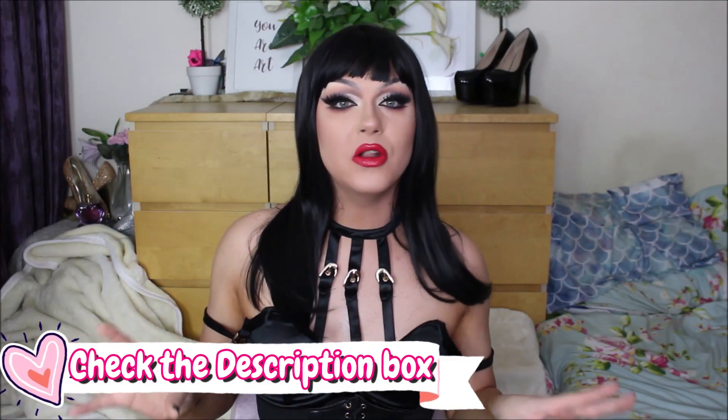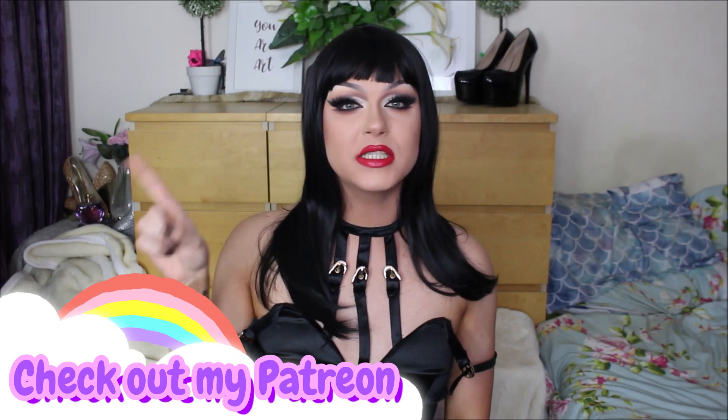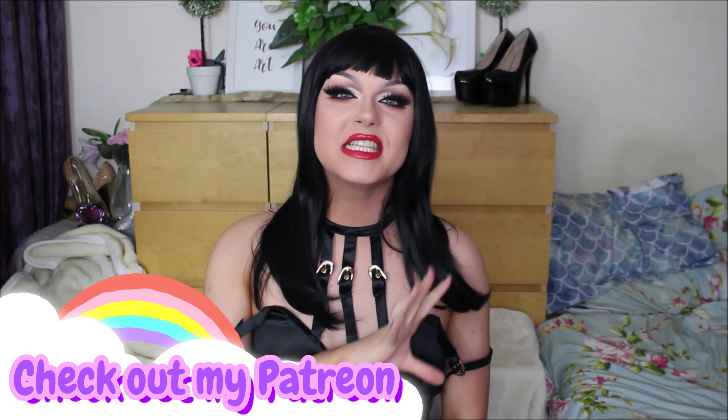I picked up all of these heels from JustFab — I do have a referral link which I will link down below. I did purchase all of these heels myself, combined with the help of my Patreon family. Once per month, every single tier on my Patreon will see an entire dedicated transformation inspired by some of the heels I got from JustFab.